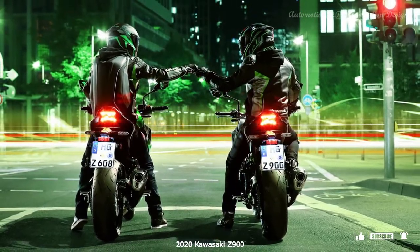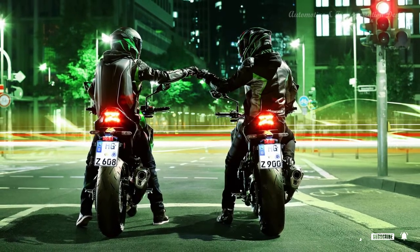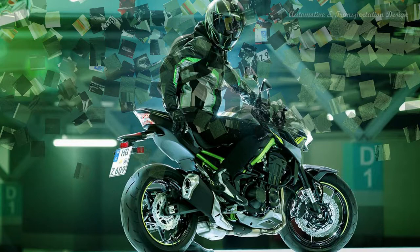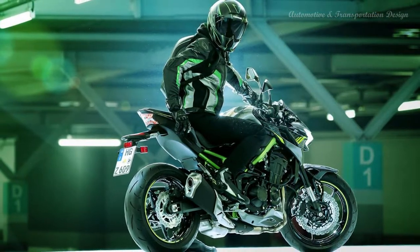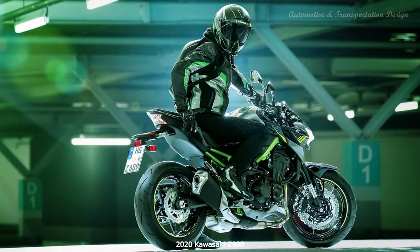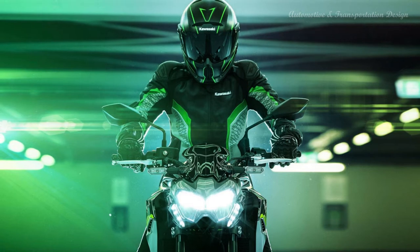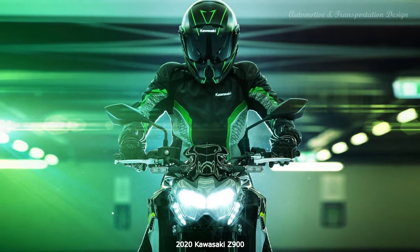The Z900 now has LED lights all round, restyled tank and headlight shrouds, and a new belly pan. Build quality is still excellent, with deep bodywork and engine paint finishes and lots of thoughtful attention to detail, including wavy discs, a Z-shaped rear light and shaped bar ends.